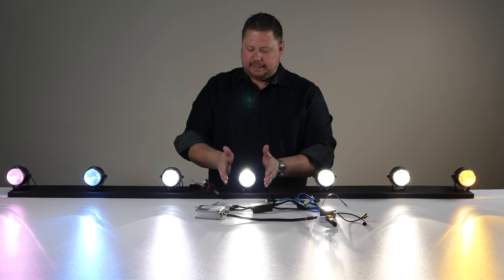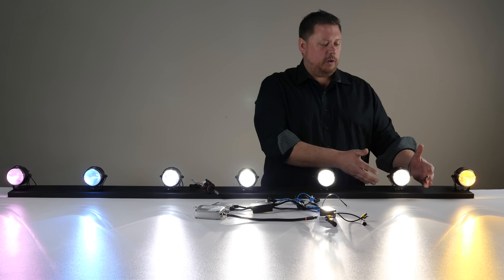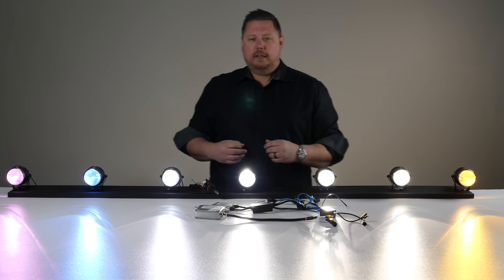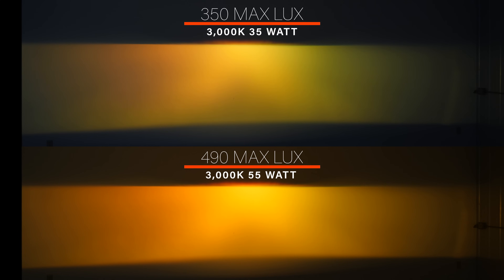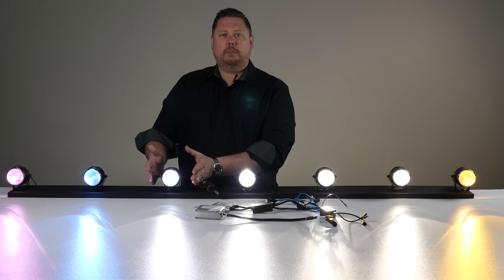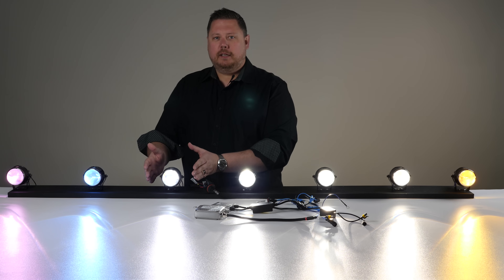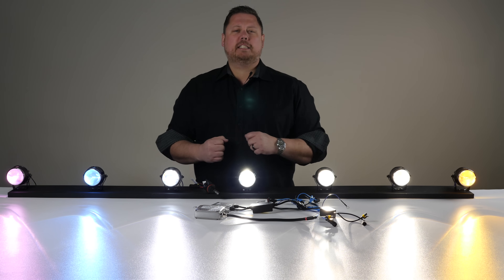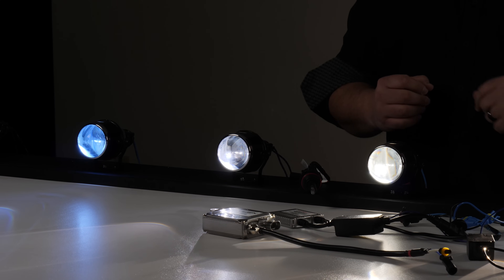A 6,000K bulb will look more like a 5,000K. A 5,000K bulb will look more like a 4,300K. The other thing that's going to happen is a brightness increase — about 50% by going from a 35-watt ballast to a 55-watt ballast. So the 8,000K HID bulb is going to go from 1,000 maximum lux at 25 feet to 1,500 maximum lux at 25 feet, but the color is going to shift to a 6,000K color.